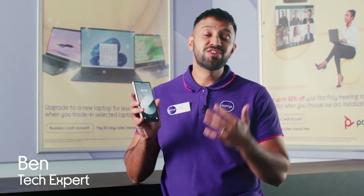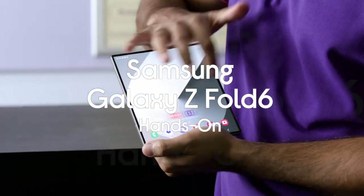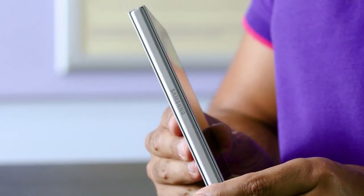Hi, I'm Ben from Curry's Business and I'm here to showcase some great benefits for taking care of your day-to-day with the new Samsung Galaxy Z Fold 6. If you're hungry to take your business to the next level but feel the burden of admin is holding you back, this is the phone for you.